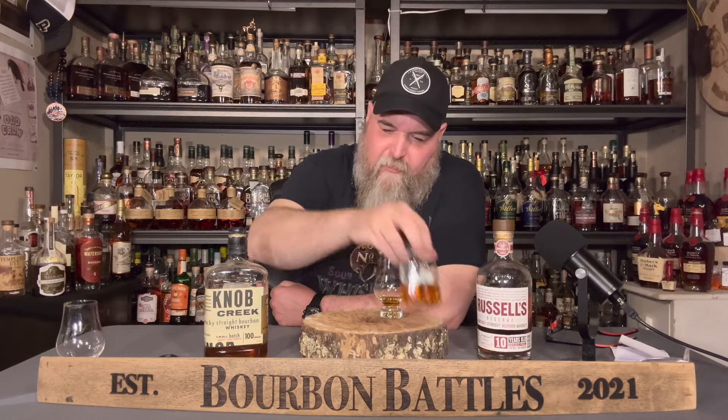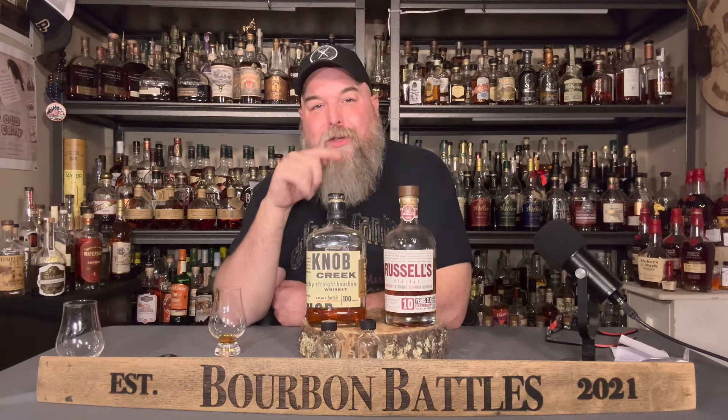Hey there, you're watching Bourbon Battles. My name's Joe. If you're new here — and I know a lot of you are because we've got a lot of new subscribers — we're going to do a special kind of episode today where we take two whiskeys hiding in a bucket over there in these little two-ounce sample bottles. It was these two bad boys right here: Russell's Reserve 10-year and Knob Creek 9-year-old. Let me know in the comments who you think will win before I see what it is.